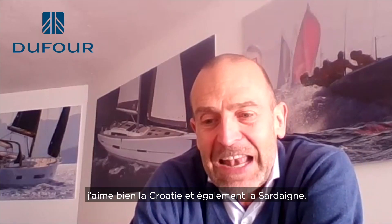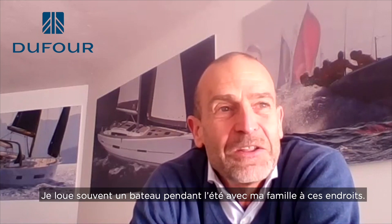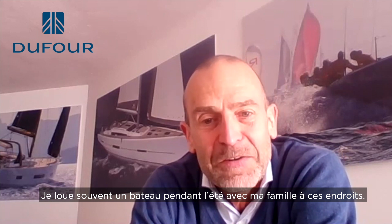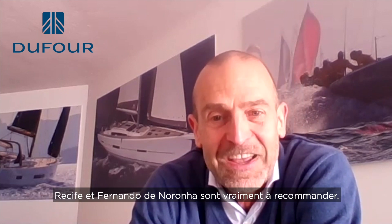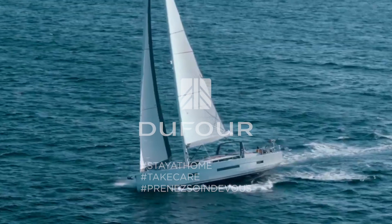Remaining close to Italy, I like very much Croatia and Sardinia, which are the places where I usually rent a boat during the summer with my family. I have friends who rent a boat in Sardinia and friends who rent a boat in Croatia — two fantastic places. And around the world, Recife and Fernando de Noronha is something that I really suggest.